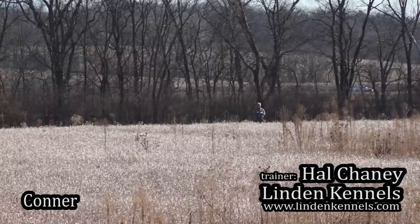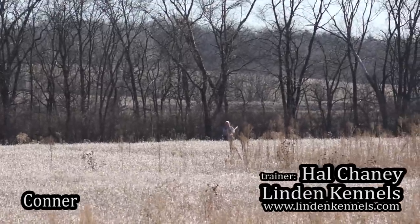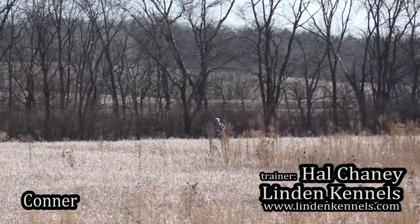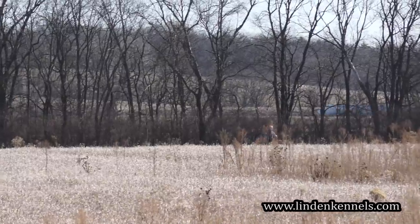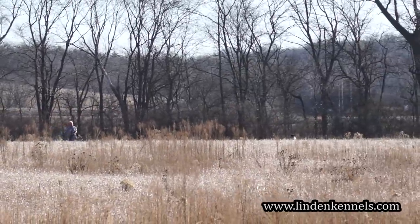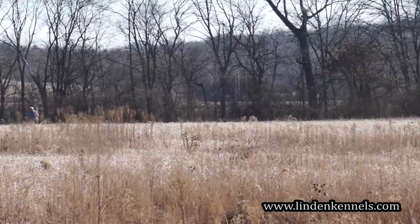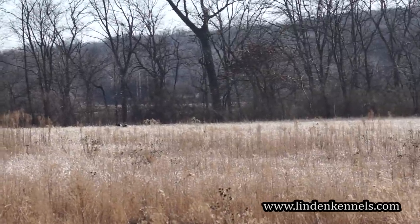We're going to have a training session with Connor, a black and white male, about three years old, a dog that could be for sale. A couple of pigeons out here in the training field recently. What you're looking for is nice pattern work and some hustle when he's working, following hand signals and whistle signals — kind of like a windshield wiper back and forth.